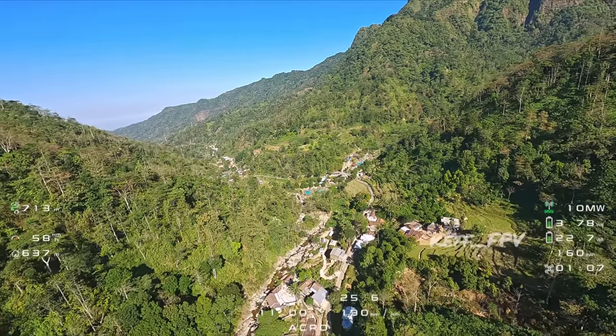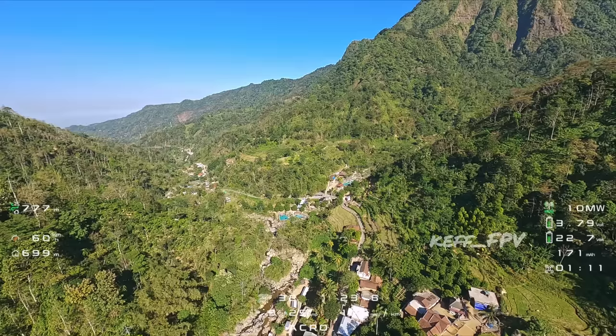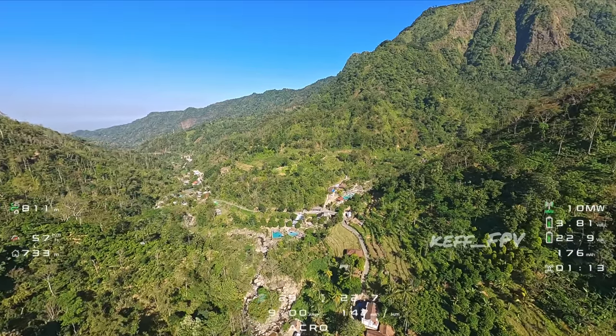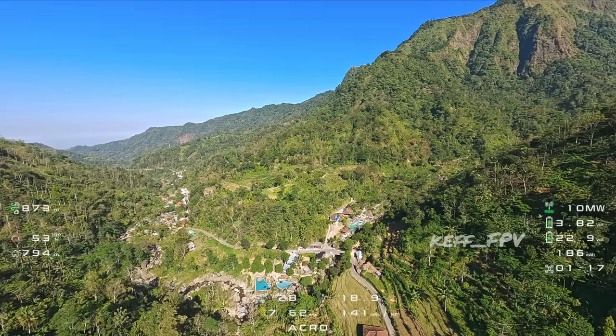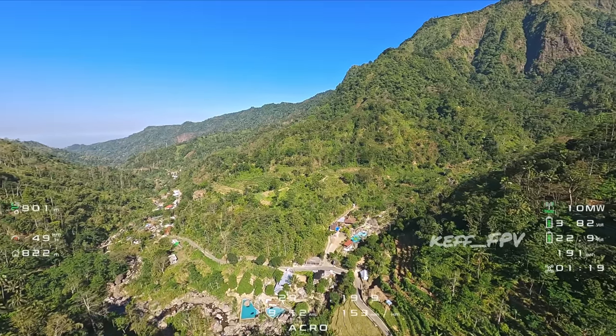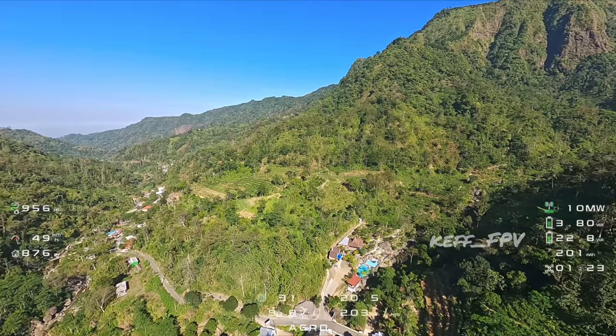Di bawah itu kelihatan ada tempat wisata teman-teman. Itu tampak ada kolam renang. Ini saya pertama mau ke arah puncak Natas Angin dulu. Itu adalah jalan yang kita lalui tadi.